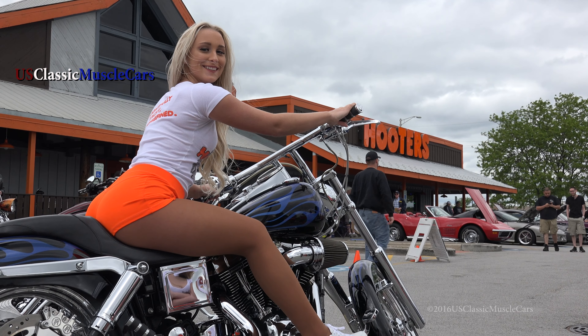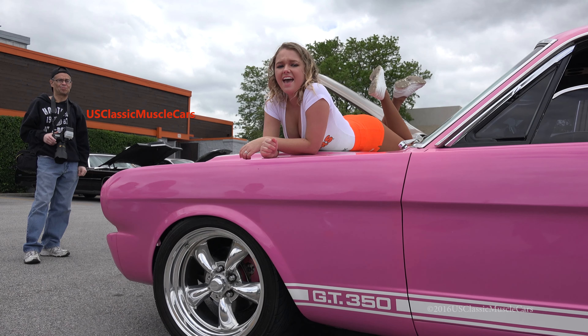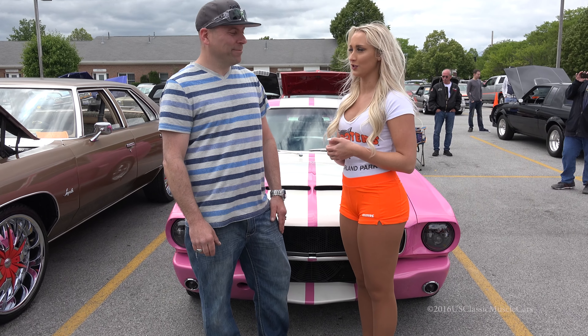Welcome to the Hooters Car Show. Hey, what do you drive? Hi, I'm at the Hooters Car Show and this is Dan. What kind of car did you bring today?